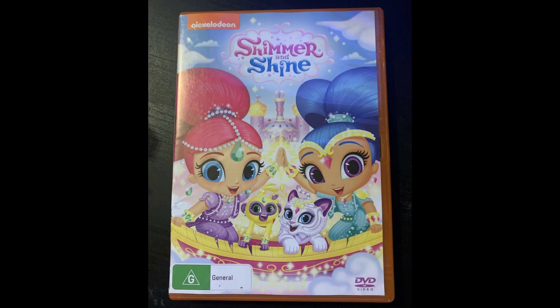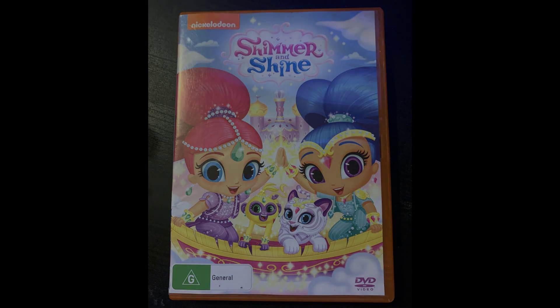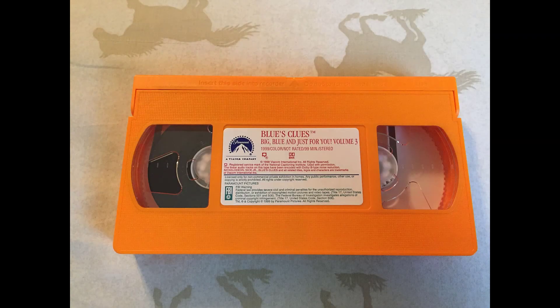I think the orange really fits SpongeBob as being a Nickelodeon show, and not to mention that I find colored tapes to be very charming. On the subject of Nickelodeon and the color orange, in Australia, Nickelodeon currently releases their shows on DVD in orange cases, including SpongeBob. While it is a shame that Paramount stopped releasing orange Nickelodeon tapes in the early 2000s, at least we got a few orange tapes from that time.